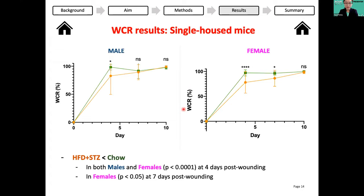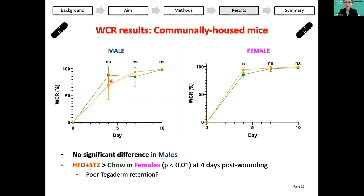Looking at wound closure rate results: for the singly housed mice without the tegaderm bandage, diabetic mice in orange had statistically significantly lower wound closure rates compared to control chow mice in green — at four days for both male and female, and also at seven days for the females. This is what we were expecting and hoping to see: delayed wound healing in the diabetic group. However, in the communally housed mice with tegaderm, there wasn't a significant difference in wound closure between male diabetic and control mice. In the females, the diabetic group actually had a higher and better wound closure rate, which was strange. We think the tegaderm bandage may have been the confounder, as it was poorly retained by the mice. This suggests that single housing is most suitable for future studies, as we saw delayed wound healing in both male and female diabetic groups compared to the chow control.